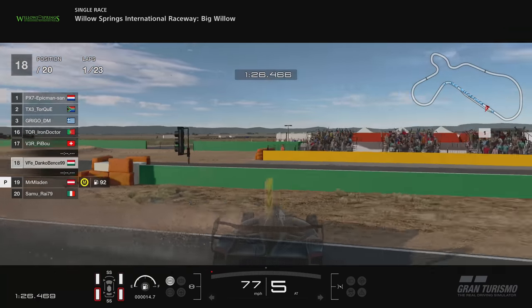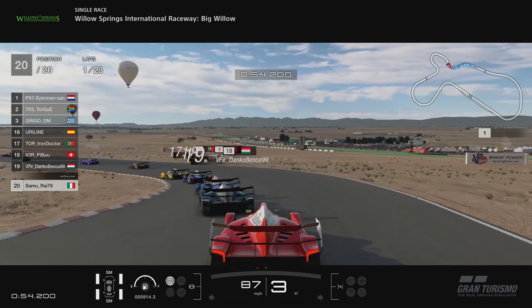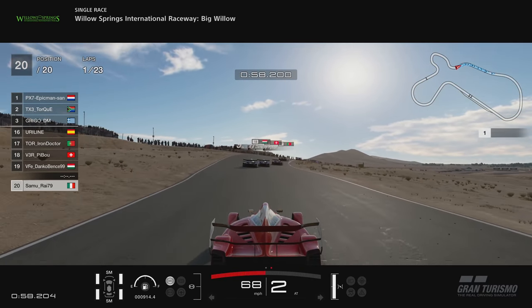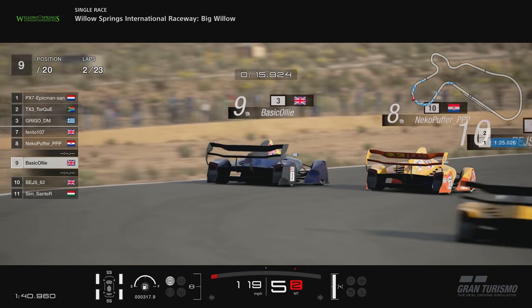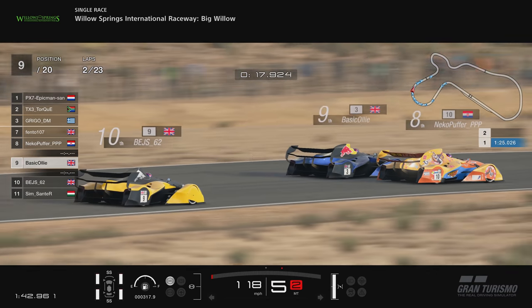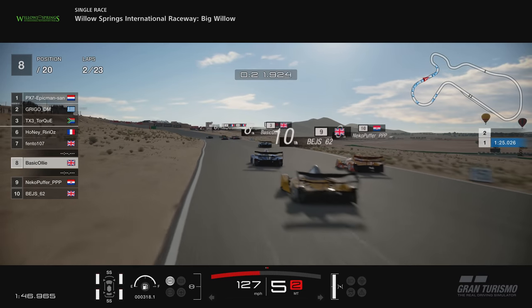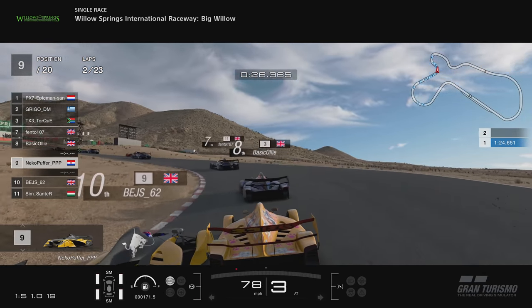P19 nearly did exactly what we did, but thankfully he managed to do a lovely little 360 no-scope and survived that. This chap here just runs wide, goes on to the dirt, and that causes him to drop back a bit further. Then this is the move we did around P8 — he went wide and we managed to go around the outside. Probably one of my favourite ones — that was pretty cool.